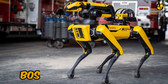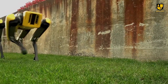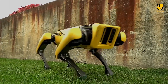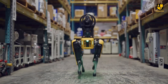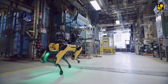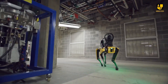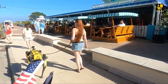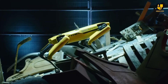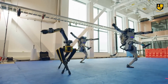Number 4: Boston Dynamics SPOT. Boston Dynamics SPOT is a quadruped robot that has captured the imagination of technology enthusiasts worldwide. With its dynamic movements, impressive agility, and ability to navigate diverse terrains, SPOT is revolutionizing industries such as construction, inspection, and public safety. This robotic canine can carry payloads, perform inspections in challenging environments, and even dance with unmatched fluidity.